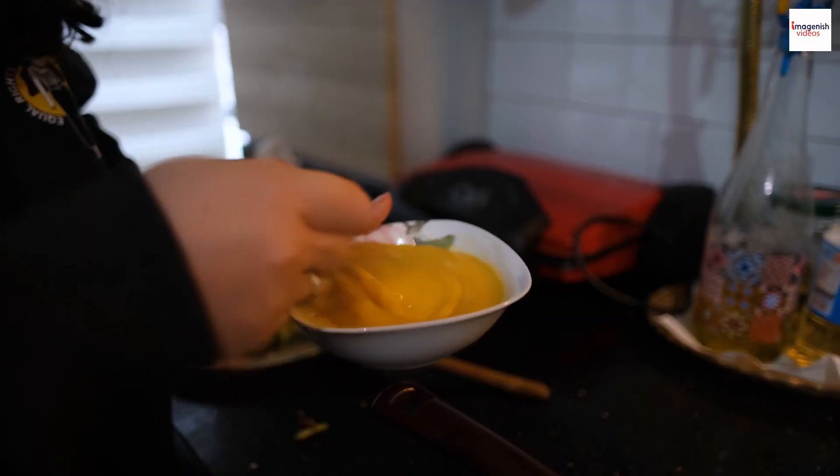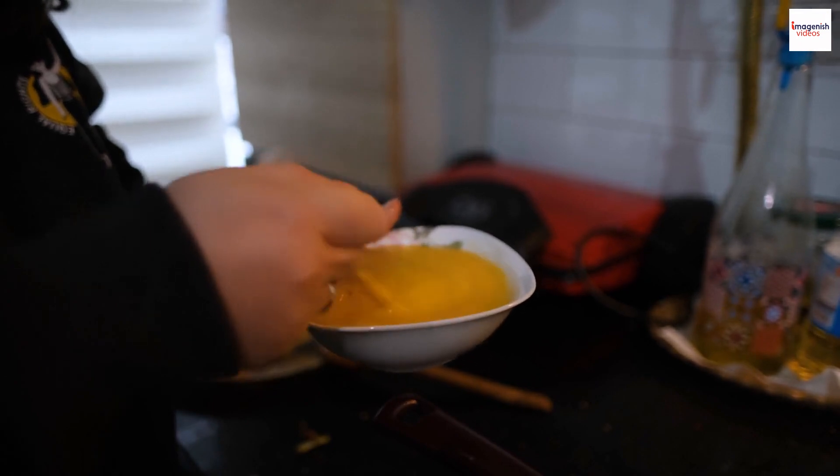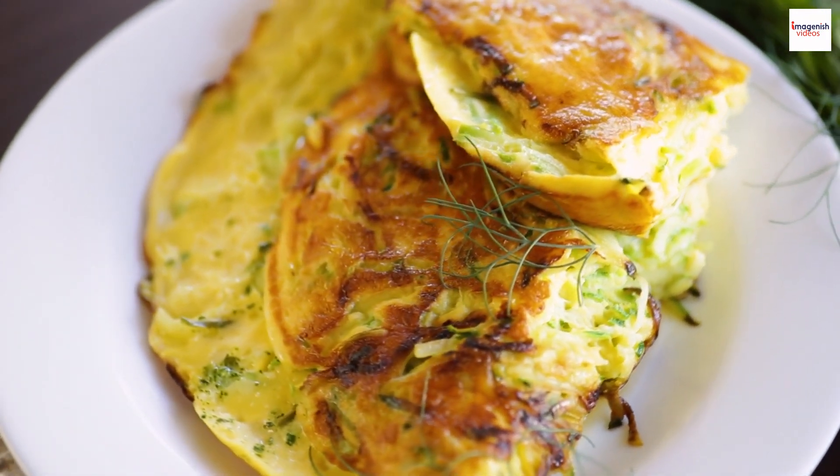Even in the Middle East, you'll find variations like the Iranian kuku or the Egyptian eggs baladi. This global influence showcases the adaptability and widespread love for this humble yet extraordinary dish.